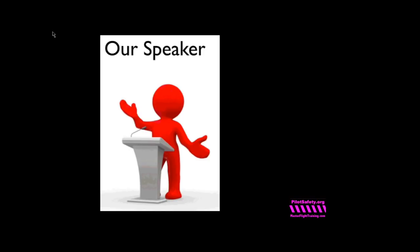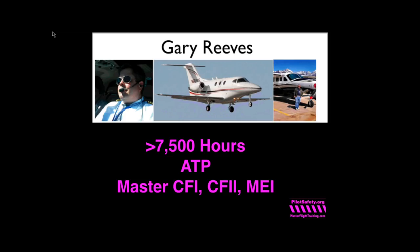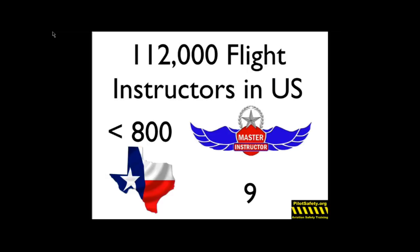I have over 7,500 hours. I'm an ATP and a Master CFI, Instrument, and Multi-Engine Instructor. There are 112,000 flight instructors in the United States, and fewer than 800 have ever been awarded the FAA-recognized Master Instructor Award. In fact, they're so rare I'm one of only nine for the state of Texas.